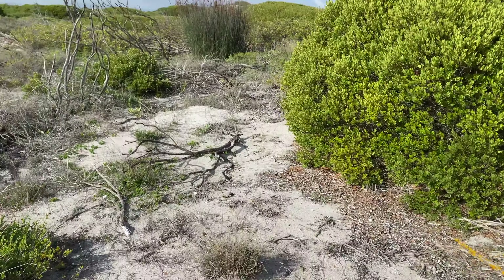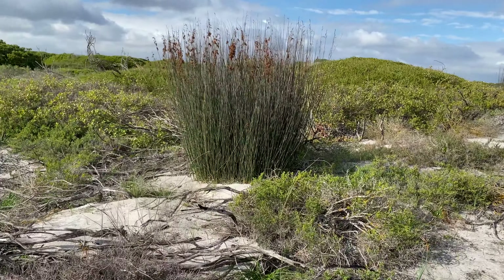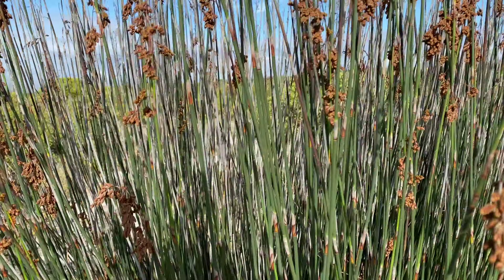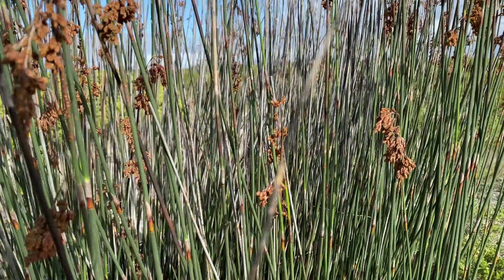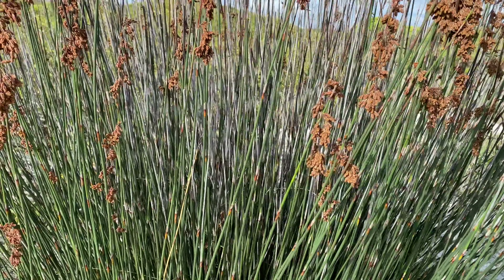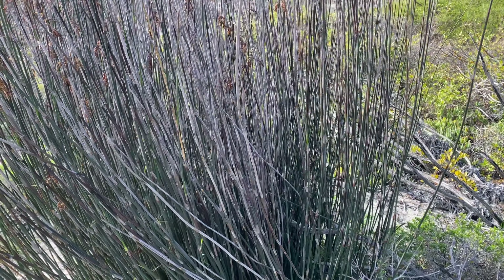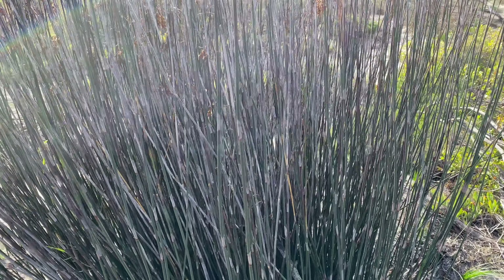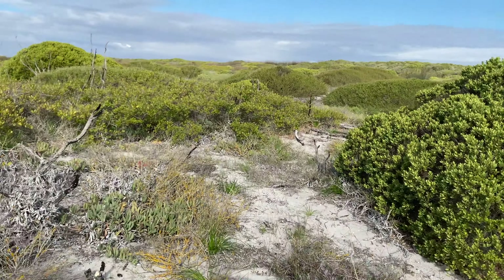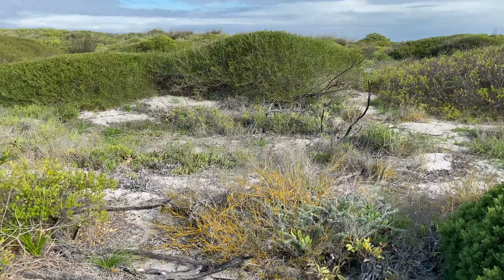I'm quite keen to check out these restios — these clumps of tall grasses — as they often have chameleons in them, like the cape dwarf chameleons you've seen in my other videos. But in this particular location you're going to get the western dwarf chameleon, Bradypodion occidentale. I've only seen them much further up the coast and never at this location, but I know there are records of them here. It's quite a nondescript, bland-looking chameleon compared to the cape dwarfs, and during the day they're incredibly difficult to find.